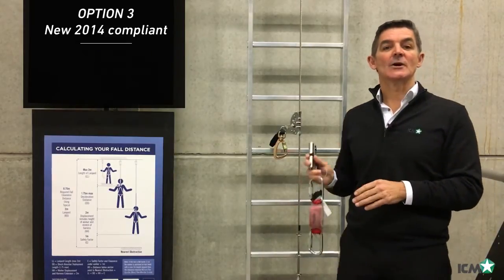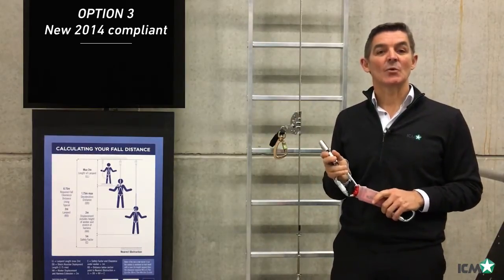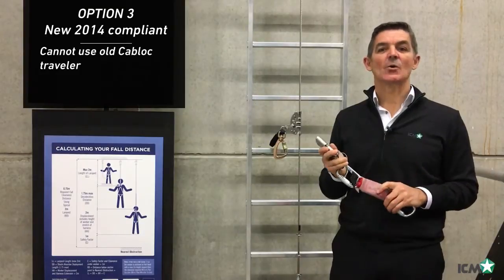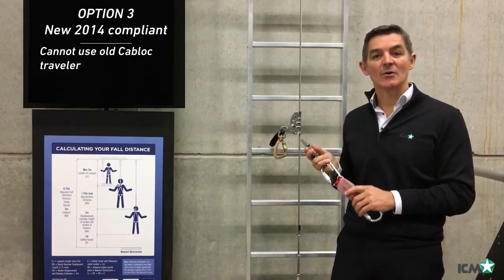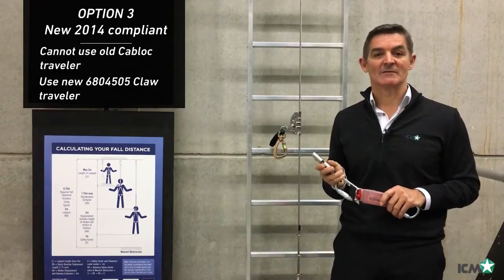Lastly, you can remove your existing ICM system and replace it with new ICM 2014 compliant systems. For this, you cannot use the old cab lock traveler, and you must only use the 680-4505 claw traveler.